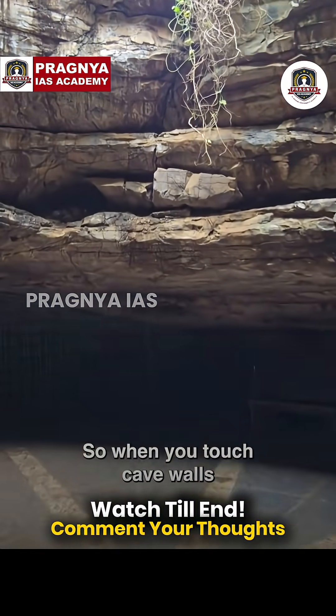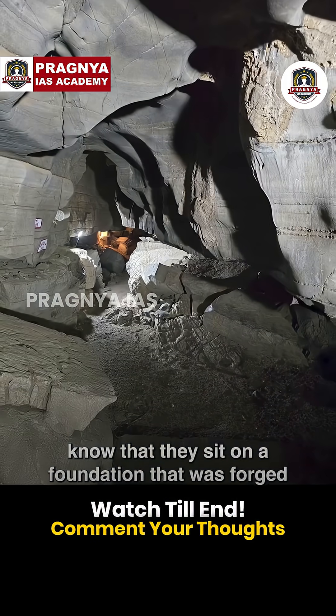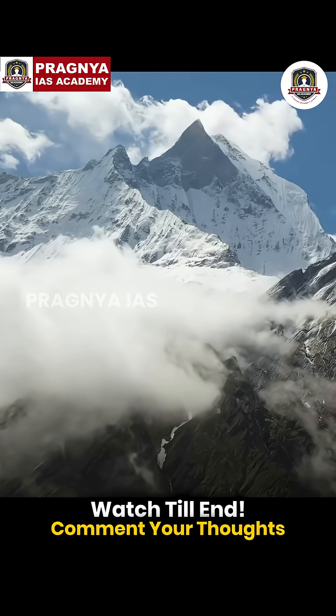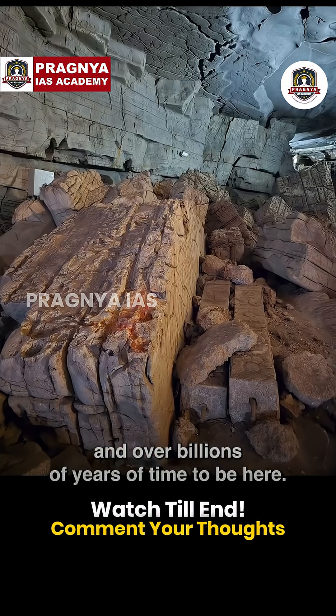So, when you touch these cave walls, know that they sit on a foundation that was forged during Earth's earliest years — one that has travelled across oceans and over billions of years of time to be here.